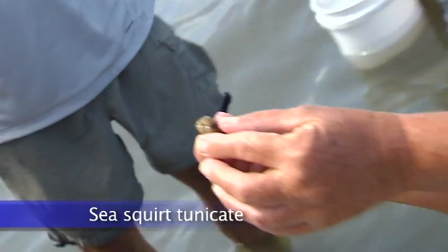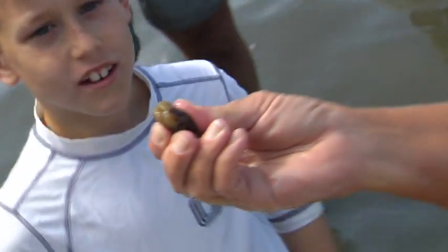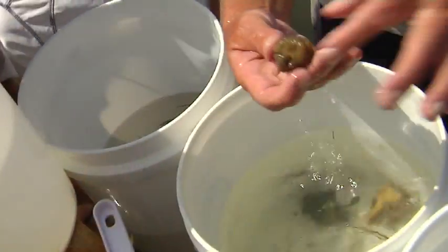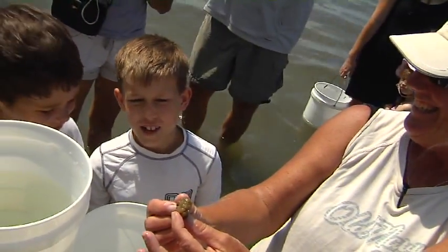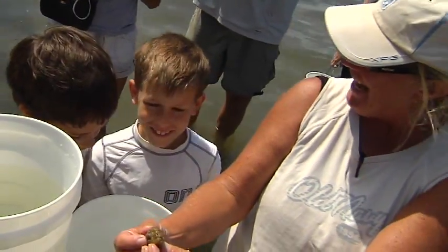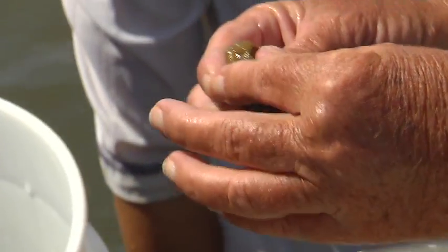A sea squirt is another type of tunicate. They take in water and expel water. He looks like a little brain — like a banana brain! It squirts out right there. See its little mouth right there.